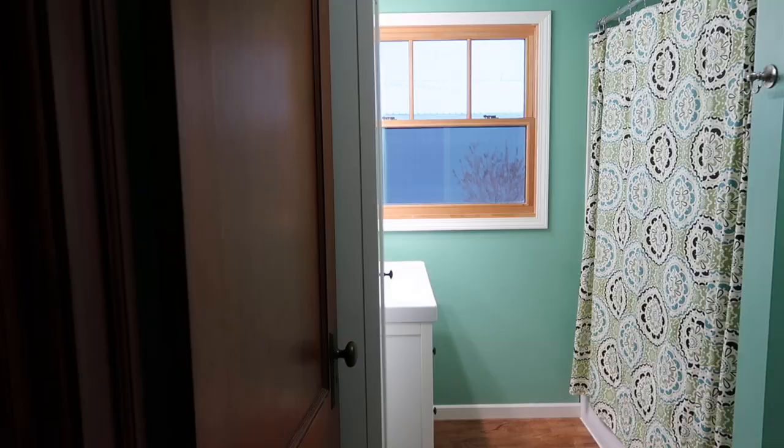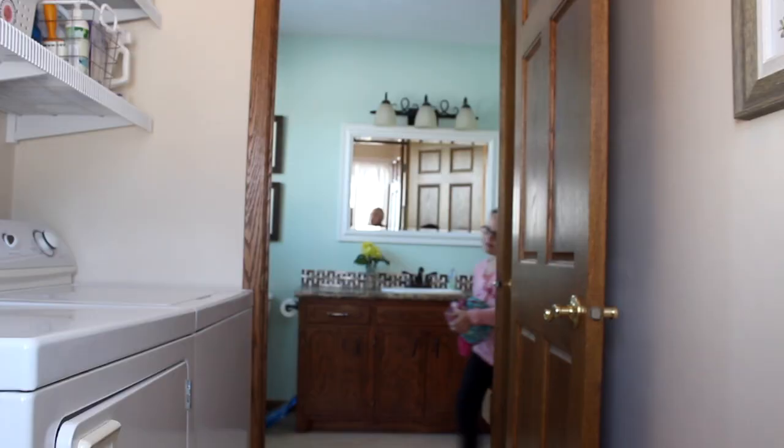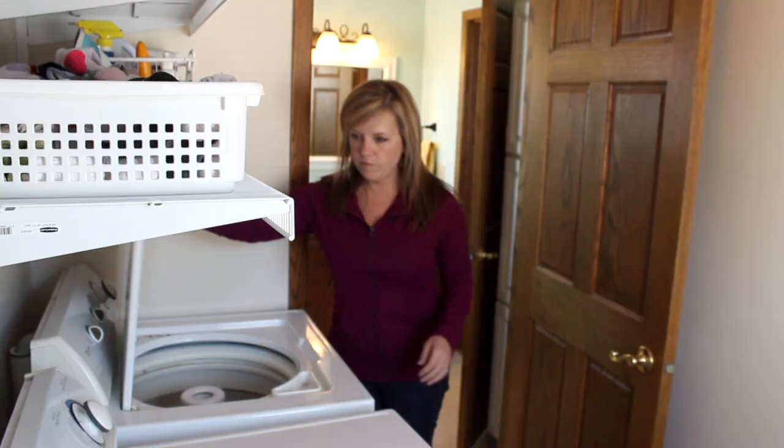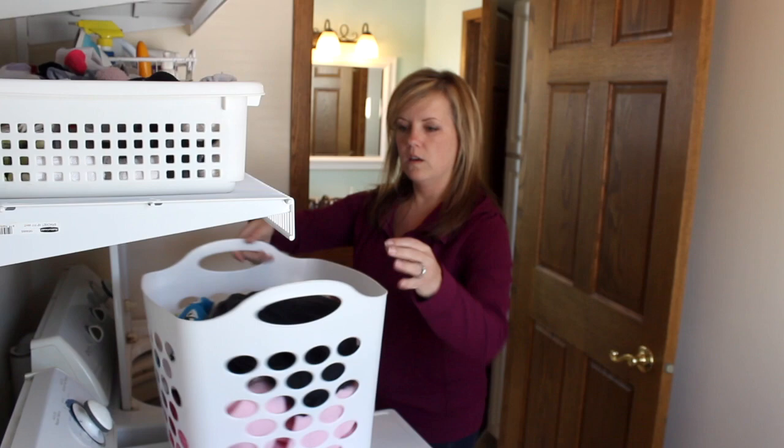We also don't have a hamper in our bathroom — we actually don't have hampers anywhere in our house. Our bathroom is not far from our laundry room, so after everyone showers or takes a bath, they pick up all their stuff and bring it directly to the laundry room. What's so nice about this is that if I'm cooking dinner and want to throw a load of laundry in quick, I don't have to run around the house grabbing hampers because it's all already in the laundry room. I can confidently get a load going really quickly.